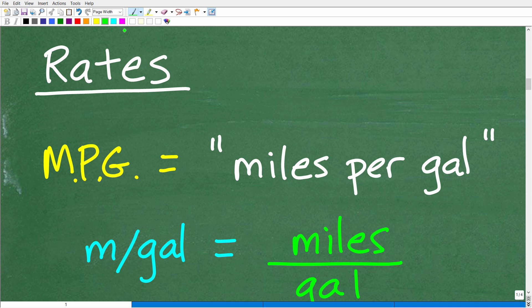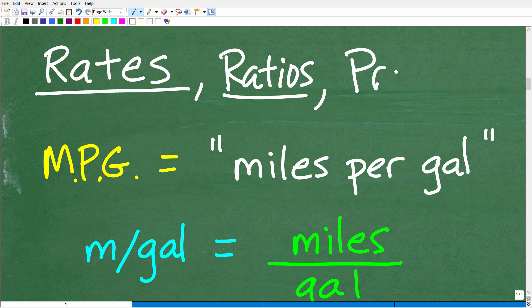What is a rate in mathematics? A rate has something to do with fractions — as a matter of fact, rates have something to do with another word called ratios. And both of these words have something to do with another word called proportions. When you study mathematics, you typically study chapters entitled rates, ratios, and proportions.